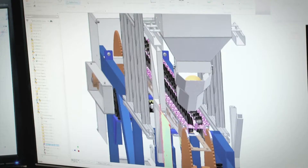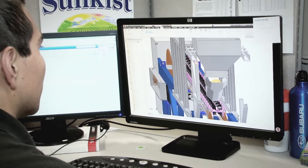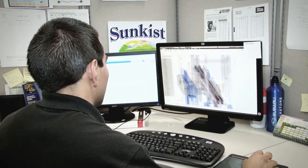After I've used Showcase and 3ds Max to illustrate the concept, we can then go to customers and gain feedback. Based on that feedback, I can go back and improve my design. We're able to use the Autodesk Vault System to manage the revisions.